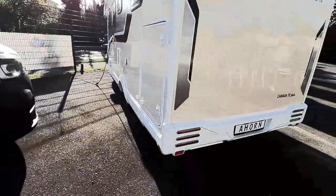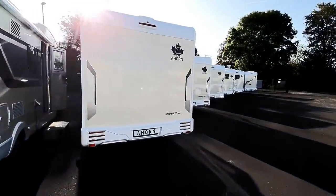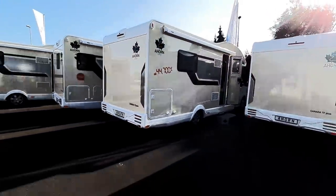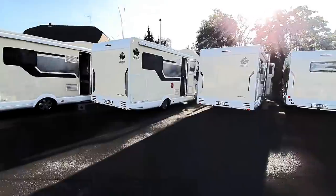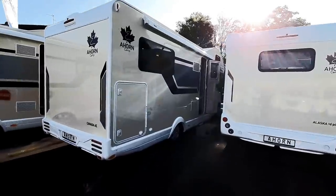That was a Canada TE Plus. And now — it's actually one, two, three, four, five — there are seven vans in this series. Two of them aren't here. But whilst we're here, we'll have a look at this over-cab one.